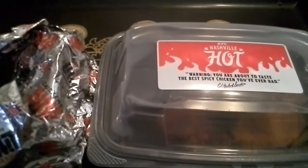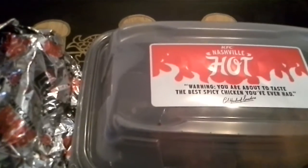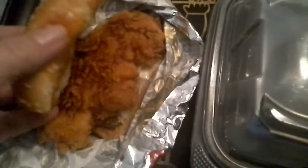Hey guys and dolls! Jane Smith back, and so is KFC's Nashville Hot Chicken — except this time it's in a few new configurations. Today we got the Nashville Hot Chicken Chicken Little in their little line.